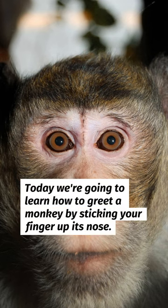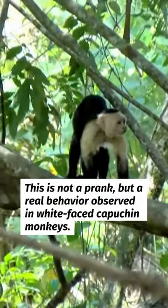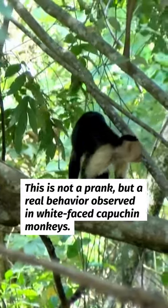Today we're going to learn how to greet a monkey by sticking your finger up its nose. Yes, you heard that right. This is not a prank, but a real behavior observed in white-faced capuchin monkeys.